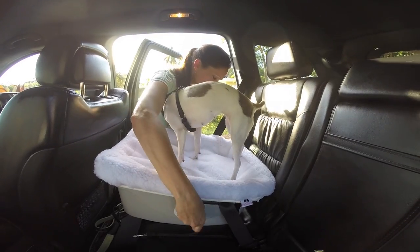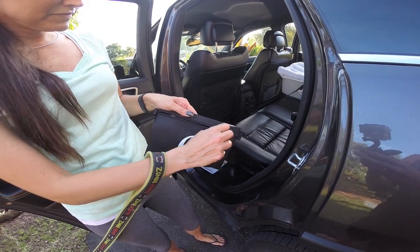Even though restrained, your dog can stand, sit, lie down, and look out the window.